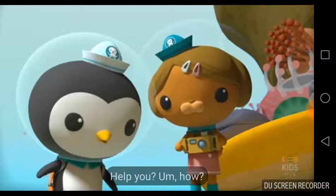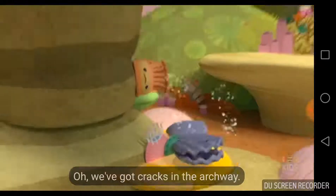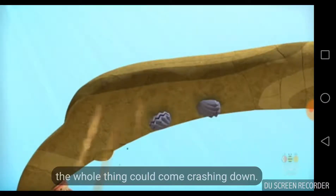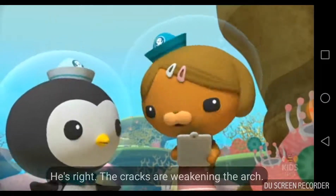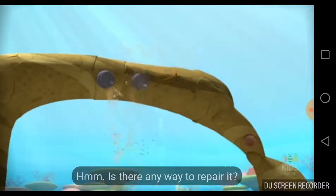Can you help us? Help you? How? We've got cracks in the archway, and if the cracks keep cracking, the whole thing could come crashing down. He's right — the cracks are weakening the arch. It could collapse any moment.